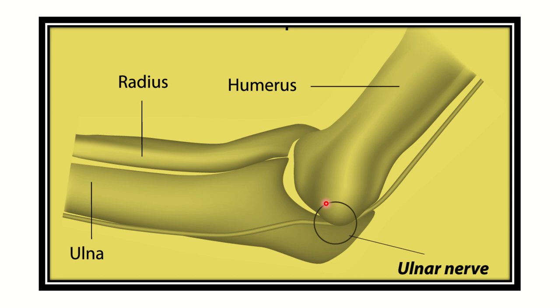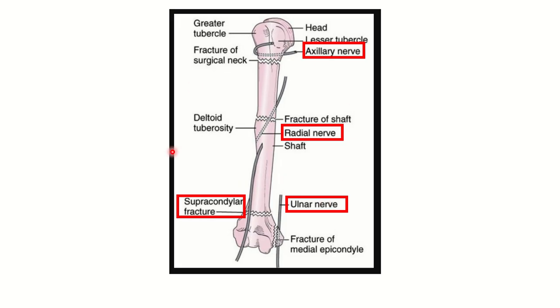There is a risk of injury to the ulnar nerve during fracture of the medial epicondyle. Here is a short review of nerve injuries during fractures of different parts of the humerus. At the surgical neck, there is a chance of injury to the axillary nerve. At the mid-shaft, there is a risk of injury to the radial nerve. In supracondylar fracture, the median nerve may be damaged.